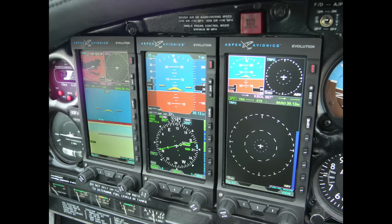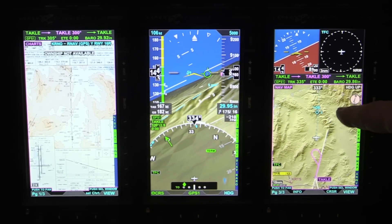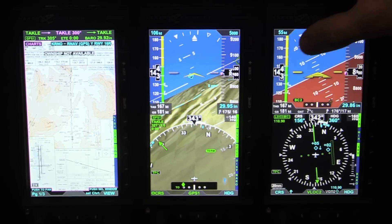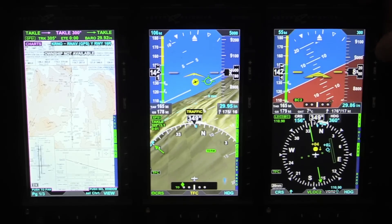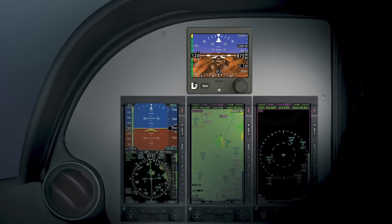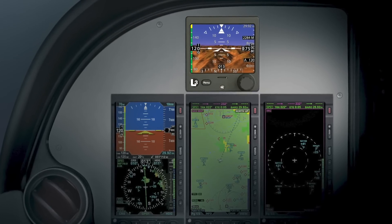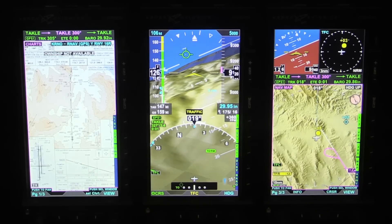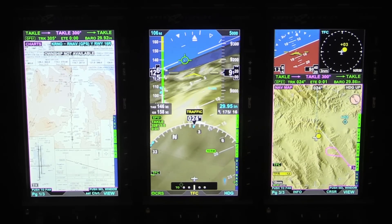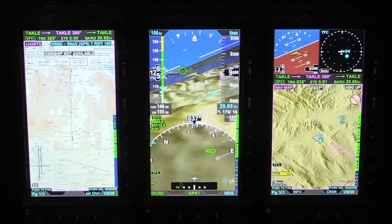The different installations have different requirements for backups. The MFD-1000 with its reversionary mode can serve as a backup airspeed and altimeter, but you'll still need a backup attitude indicator to go along with it, just due to the fact that these are TSO'd under the old rules when EFIS were first announced and released.